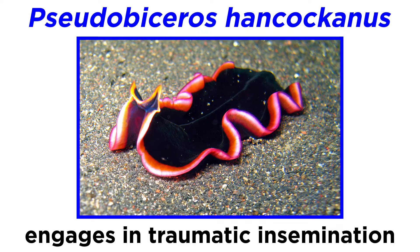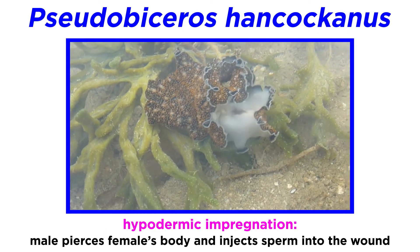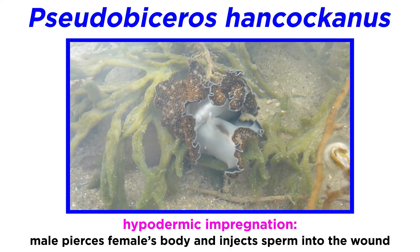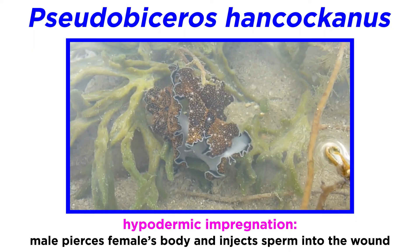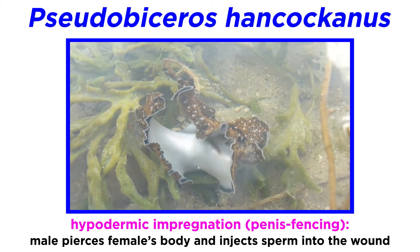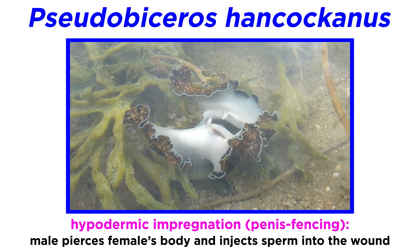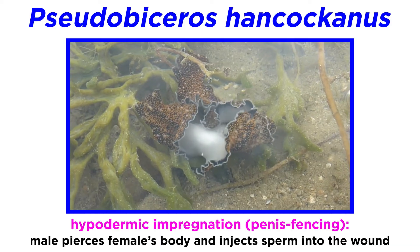And the brilliant colors of the now-famous Pseudobiceros that engage in traumatic insemination, or hypodermic impregnation — a type of reproduction in some invertebrates where males transfer sperm to females by literally piercing the female's body and injecting sperm into the wound. This is also known as penis fencing, where the hermaphroditic worms fence using their extendable two-headed pointed stylets, and attempt to pierce their mate's epidermis.